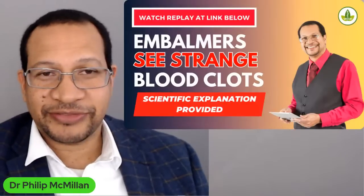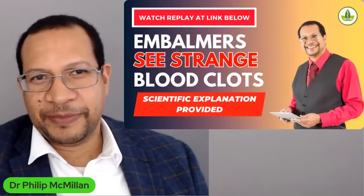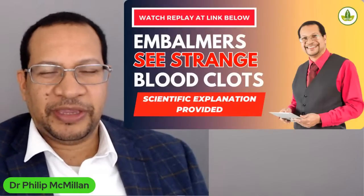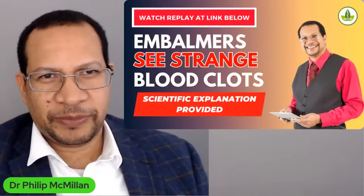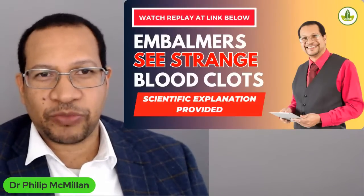Hi, good evening, good afternoon, wherever you are in the world. I'm Dr. Philip McMillan and I'm here to share with you this interesting topic that I recently presented about. I was very appreciative to the people who watched the live webinar.